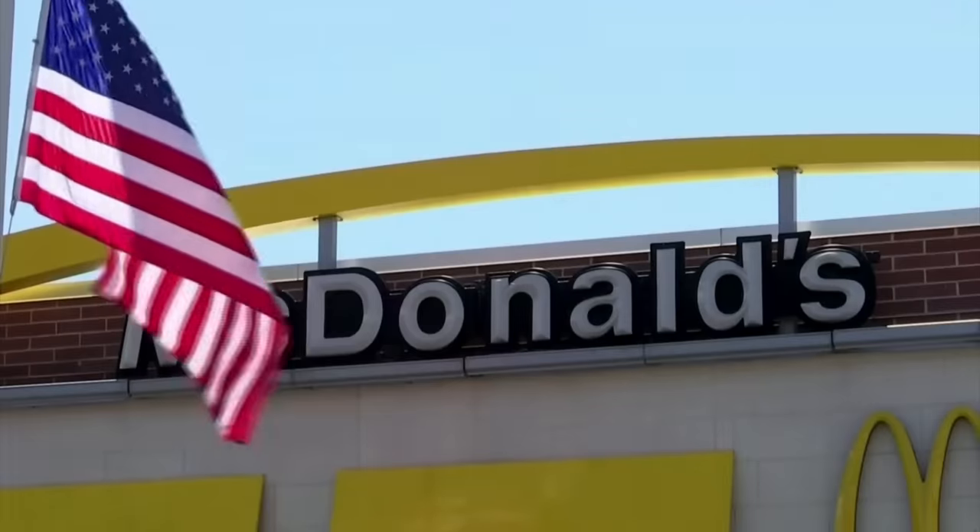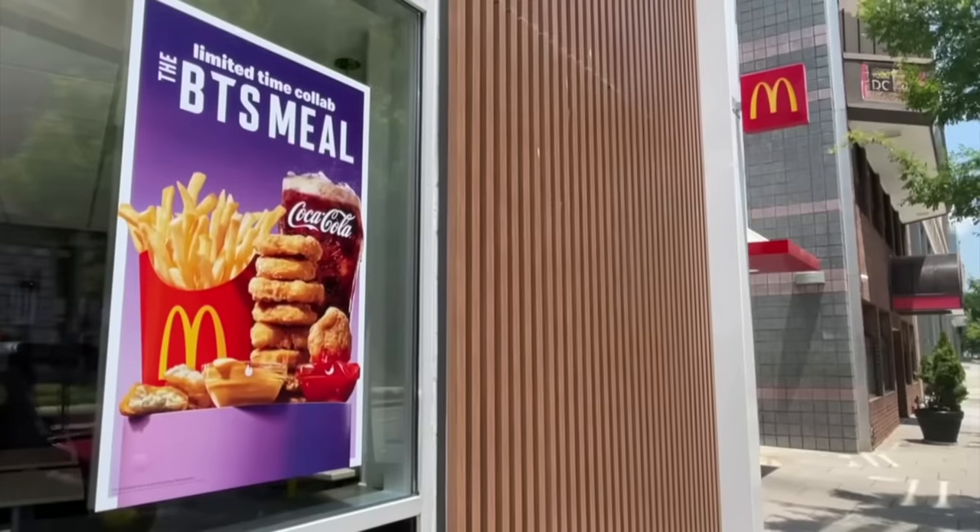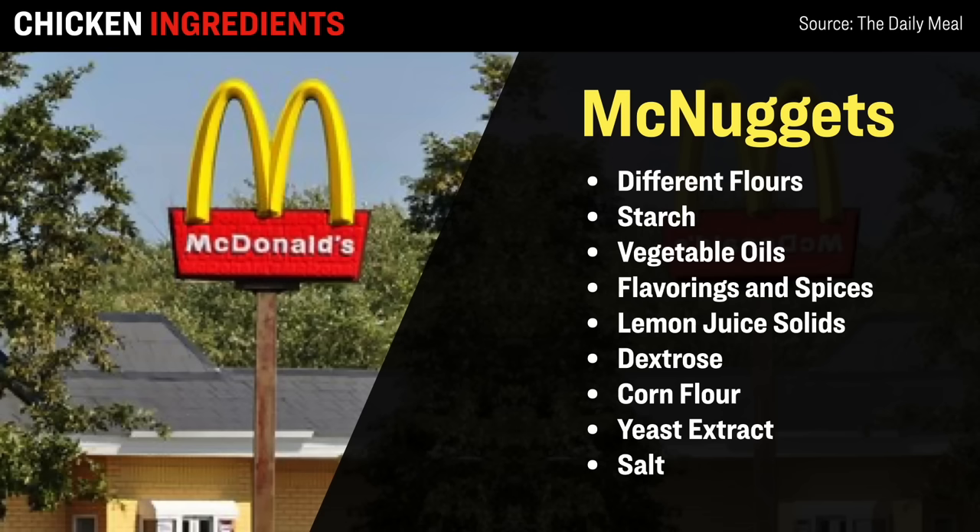And last up, we have McDonald's, with about 13,000 locations throughout the US. According to the report, besides containing white boneless chicken, the iconic Chicken McNugget contains several different types of flour, starch, a range of different vegetable oils, different flavorings and spices, lemon juice solids, dextrose for sweetness, corn flour, yeast extract, as well as a fairly significant amount of salt.